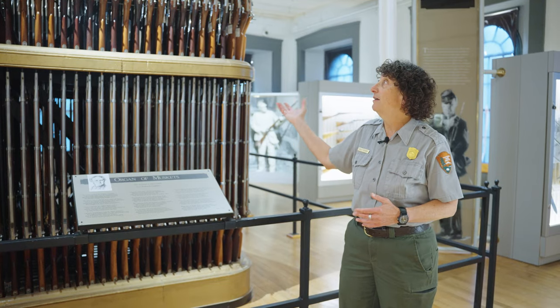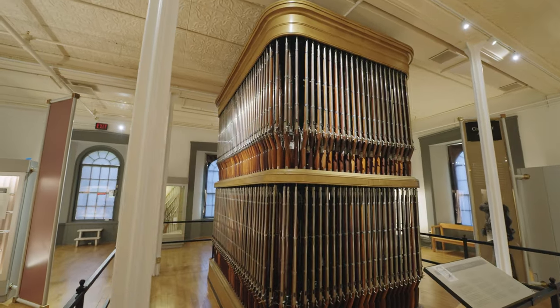The organ of muskets — this is how they would have been stored. This would have filled this entire floor.